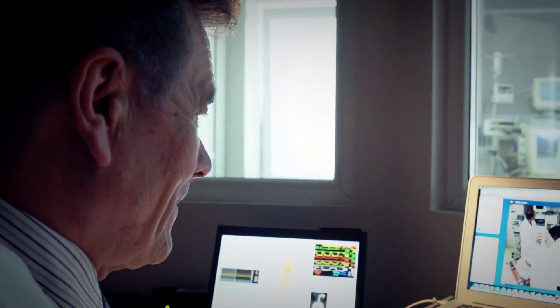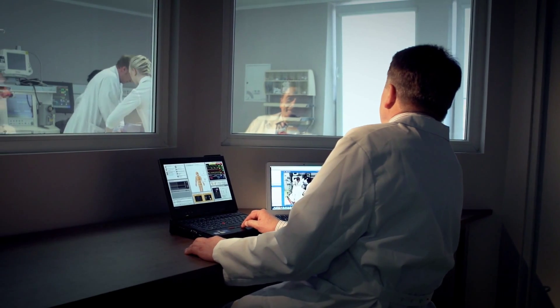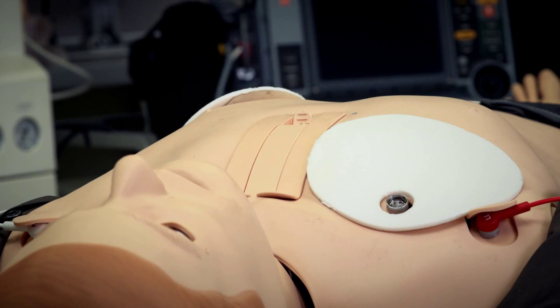Simulators provide an opportunity for students to develop their competence and communication skills. For professors, it provides an additional opportunity to assess the accuracy of students' choices and the outcome of their work.